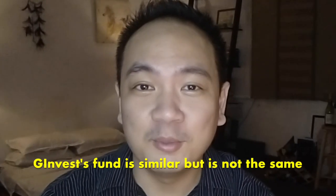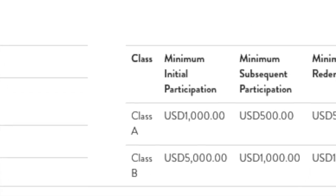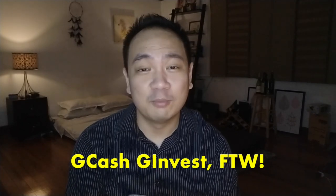So this fund is similar, but it's not the same. What's most exciting about this fund is that you can get in for as little as 1,000 pesos. For Security Bank and BDO, the minimum is actually 1,000 U.S. dollars, so roughly 50,000 pesos. So that's 1,000 pesos versus 50,000 pesos — by far, the buy-in for this product is much, much lower.